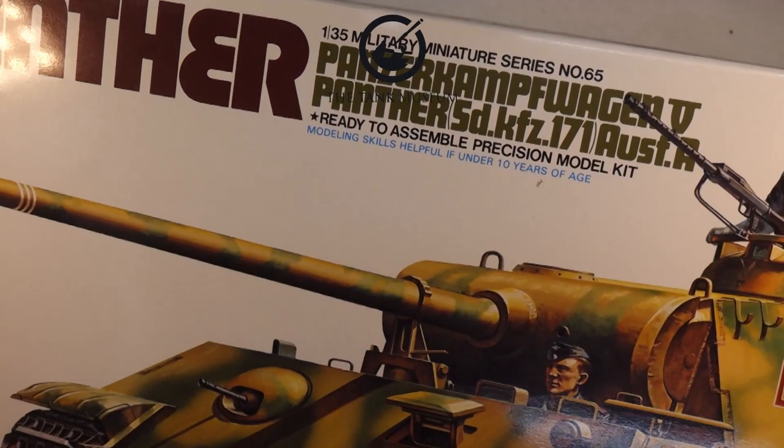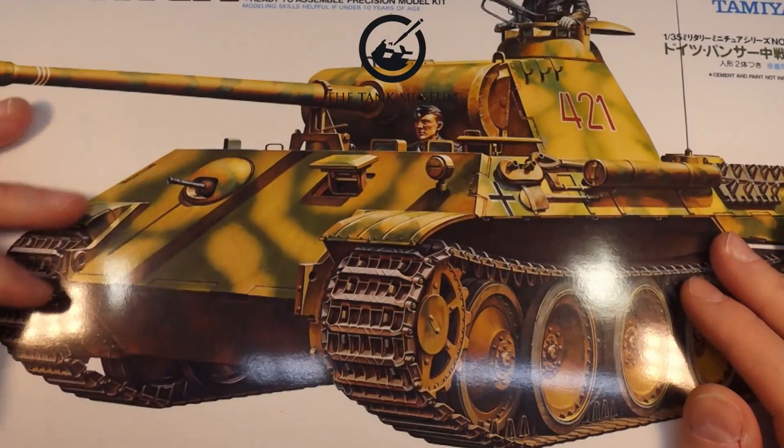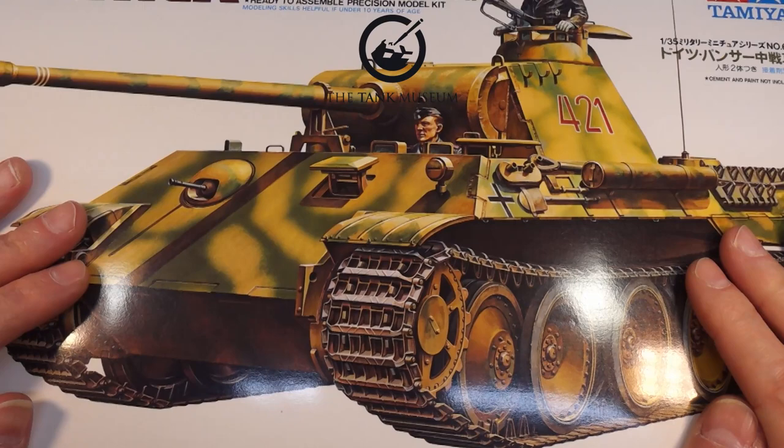Yeah, it's something I don't often do — tanks are not really my thing. But I'm going to build this one, and there's a good reason I'm going to do this, which I'll cover in a second.